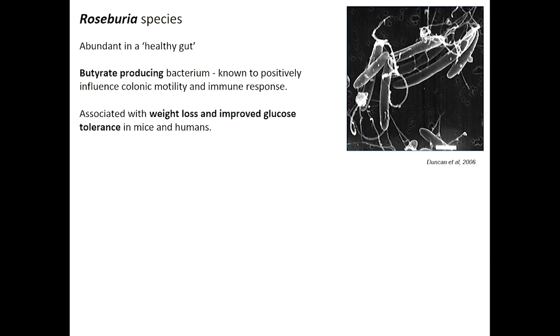Roseburia is a butyrate-producing bacterium. It's typical in a healthy gut — people who have studied healthy guts have seen a lot of Roseburia. We know it is associated with weight loss and improved glucose tolerance, and it also has other beneficial roles in the body such as influencing colonic motility.